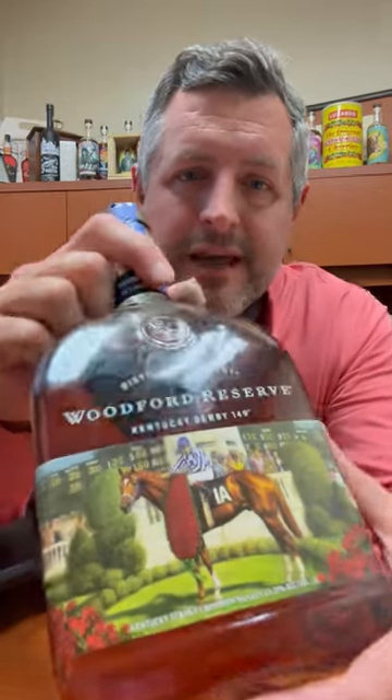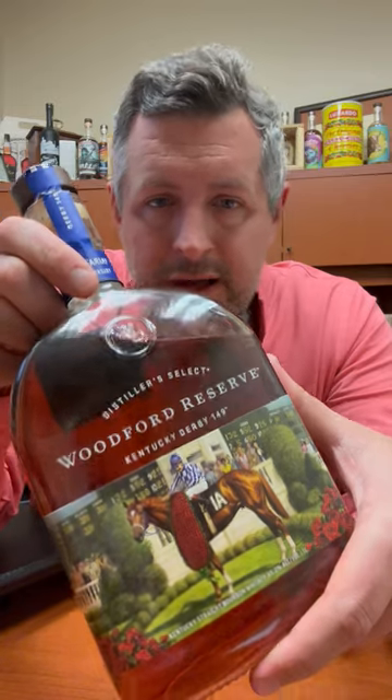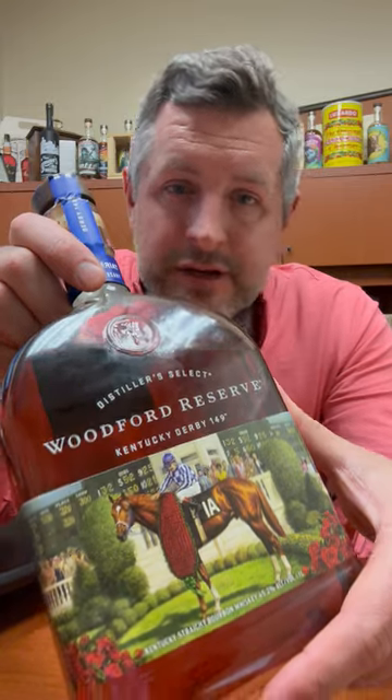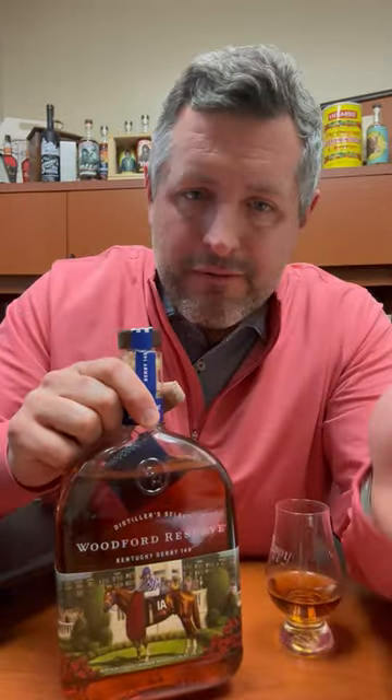Today I am taking a look at the new Woodford Reserve Derby Bottle. This is featuring the 50th anniversary of the 1973 victory of Secretariat, aptly named Big Red for the coloring of the horse, and arguably still the greatest racehorse of all time, certainly the most famous.